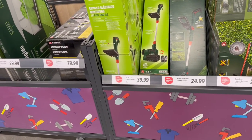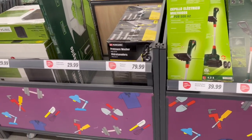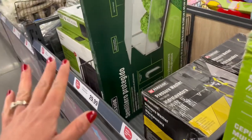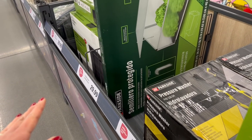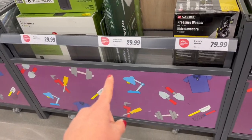They have a telescopic hedge trimmer for $59.99, cordless hedge trimmer for $29.99, grass trimmer for $24.99, multi-surface electric brush for $39.99, and a pressure washer for $79.99.